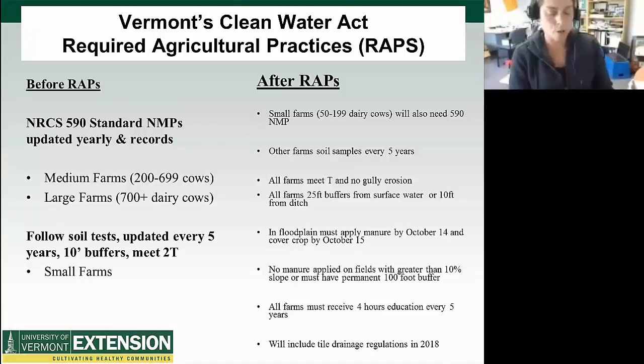Before these new required agricultural practices — as they're now called in Vermont — we had medium farm and large farm regulations. You can see the numbers: essentially if you had 200 or more dairy cows, which is our primary livestock operation in Vermont, you were required to complete a 590 standard nutrient management plan for your farm. It still has to be updated yearly and you also have to have records available and taken yearly.